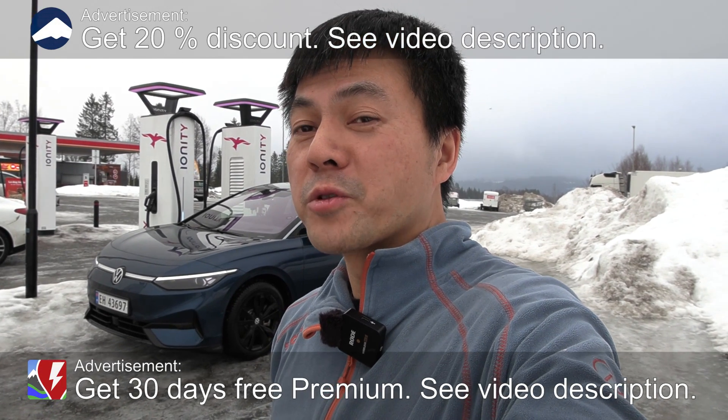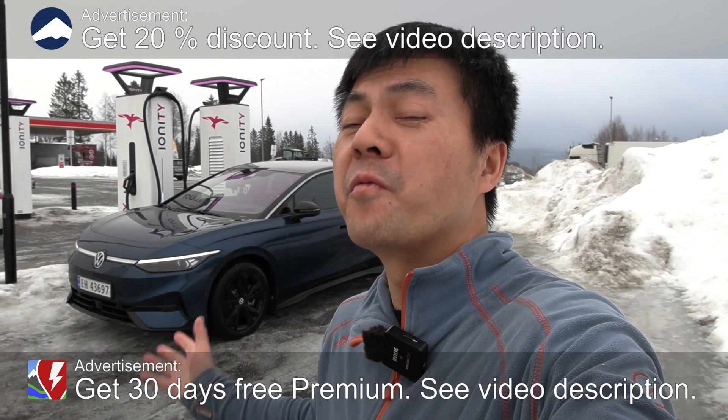We are now at Aiongte Dahl and behind me here is Steve Volkswagen ID7. Finally it's here!